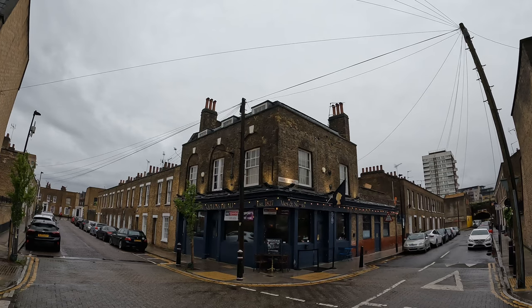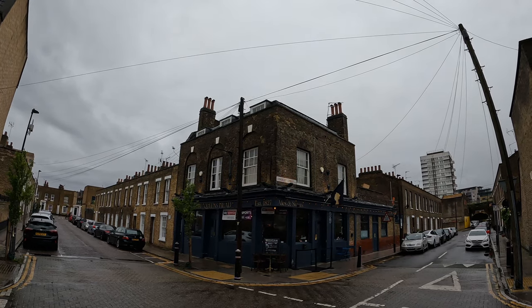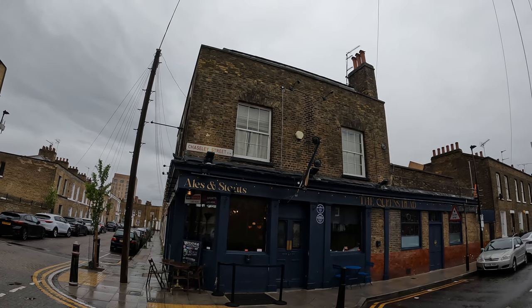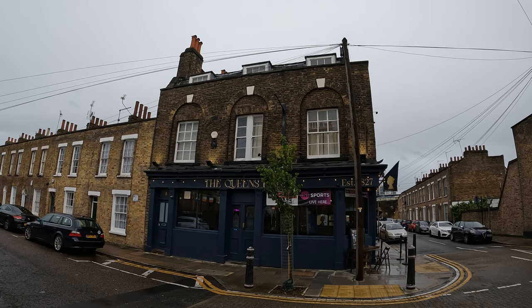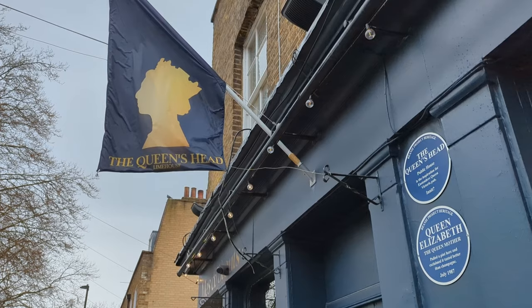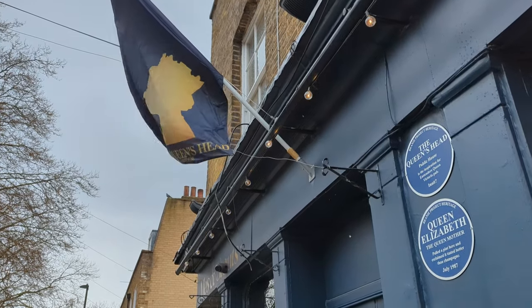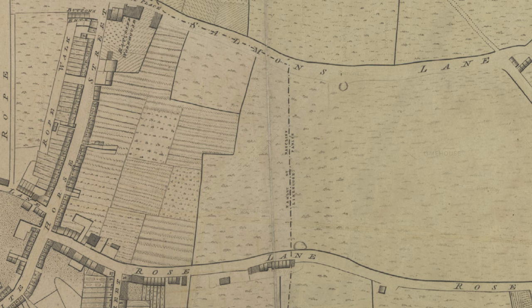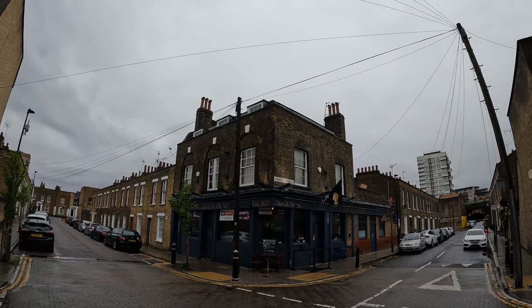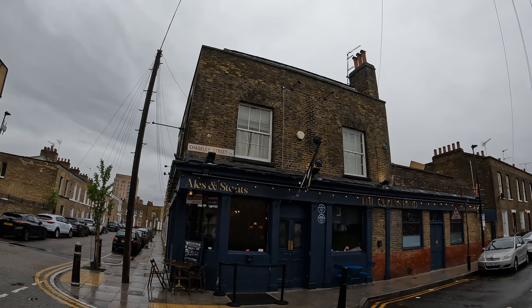Pub number four, the Queen's Head. We're over in Limehouse now, and this is another backstreet boozer, another corner pub not far from Limehouse Station. This is a listed building and Historic England note that it is either late 18th century or early 19th century. I would probably be inclined more towards the latter — if you take a look at Horwood's map of 1799 covering the area, it looks like it wasn't actually laid out. The street that it's on, now known as Flamborough Street, wasn't yet developed at that time, so I think it must be more into the 1800s when this was built. It does look Georgian, although of course that timing would make it more late Georgian.